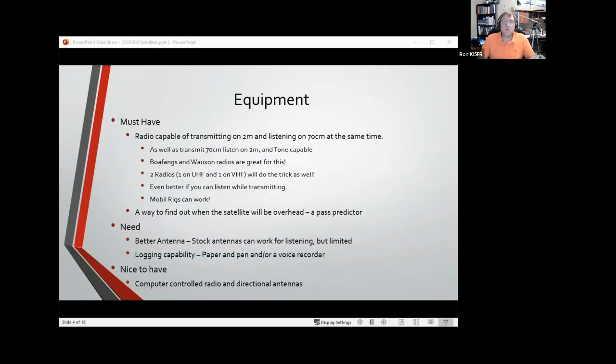Most of you have at least half the equipment you need to actually make a contact on the International Space Station. You need radios capable of transmitting on two meters and listening or transmitting on 70 centimeters at the same time — that's the best way to go. Under the current satellites you will also need a tone capability. Most modern radios have tones, but about 20 years ago there were rigs without them, and that doesn't work for the satellites we'll be looking at. Both cheap radios and the Wouxun work — they have VHF and UHF.